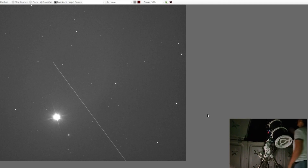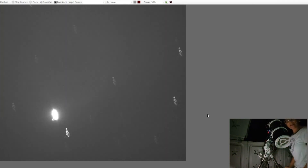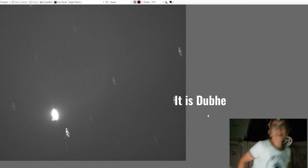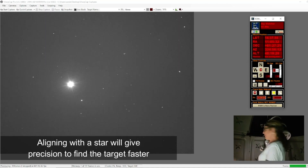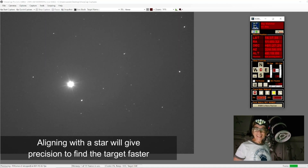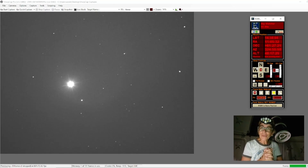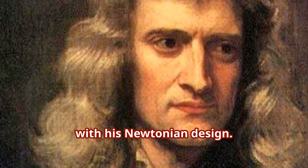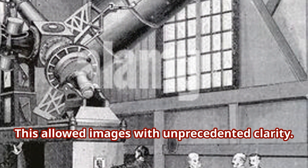Look at that! I want to be sure. Actually, I am right on — I didn't have to do any manual adjustments. Now I'm just going to move the star more to the center. Remember, this is a Newtonian telescope. Newtonian telescopes work with very old technology but they work with mirrors, so everything is backward. In 1668, Isaac Newton revolutionized telescopes with his Newtonian design — he used mirrors instead of lenses, which allowed images with unprecedented clarity.